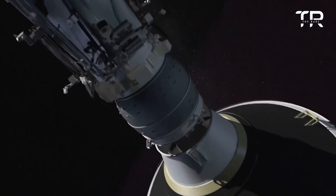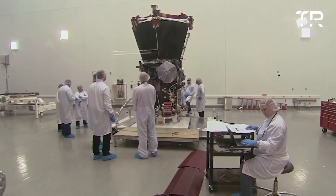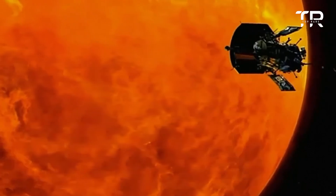With missions scheduled out to 2025, the Parker Solar Probe is set to complete 25 passes through the sun. Let's hope NASA has designed it well enough to survive all of them and fulfill its purpose of delving into the sun's many mysteries.